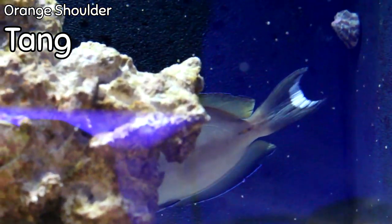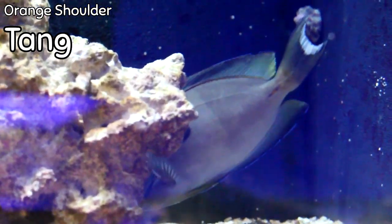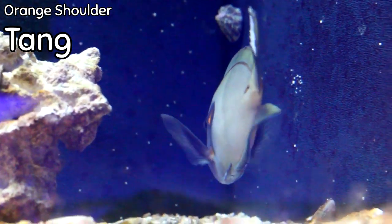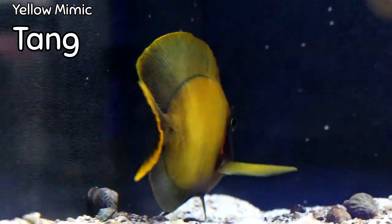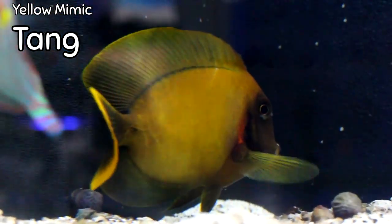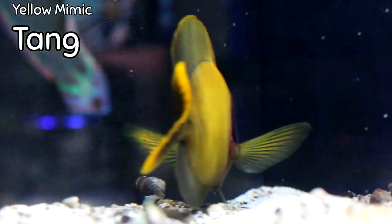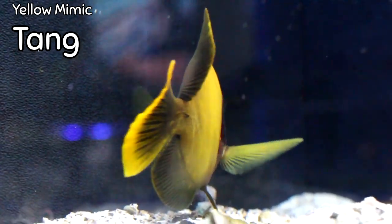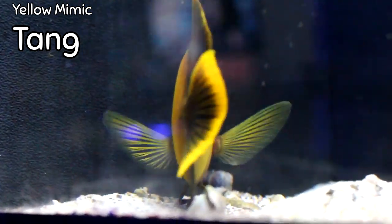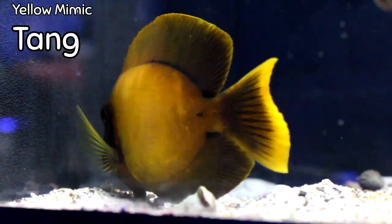The orange shoulder tang is going to get fairly large — a little over a foot long — so it needs about a 180-gallon tank minimum. It is semi-aggressive and generally a very hardy fish, making care fairly easy. Next up is the yellow mimic tang. This one came in a great size — usually they come in smaller, but this one is already fairly large. It has a beautiful yellowish-gold chocolate color all over. It is reef safe, extremely easy to care for, maxes out at about eight inches, and only needs about a 125-gallon tank.